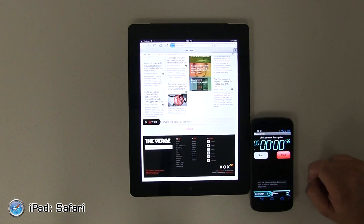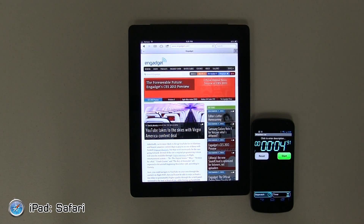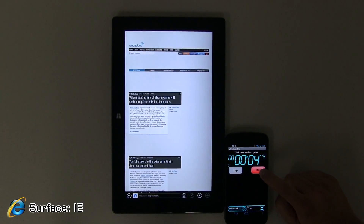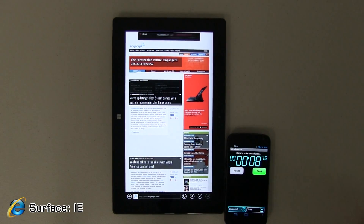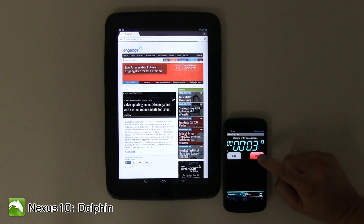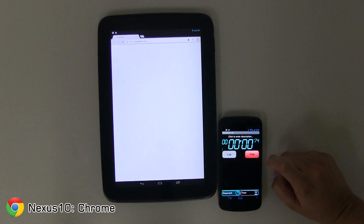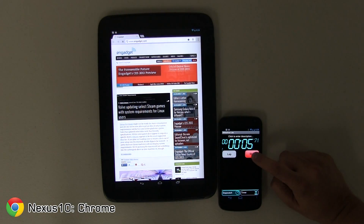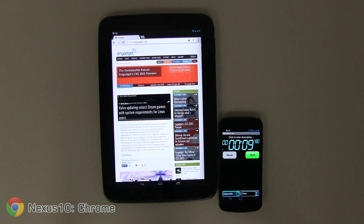Let's load Engadget as a different website. iPad Safari finishes at 4 seconds, which was very impressive. Moving on to the Surface running Internet Explorer — now in portrait mode — and it finishes at 8 seconds. Dolphin Browser on the Nexus 10 finishes at 4 seconds, really good. Google Chrome on the Nexus 10 — not 4 seconds — finishes at 9 seconds.